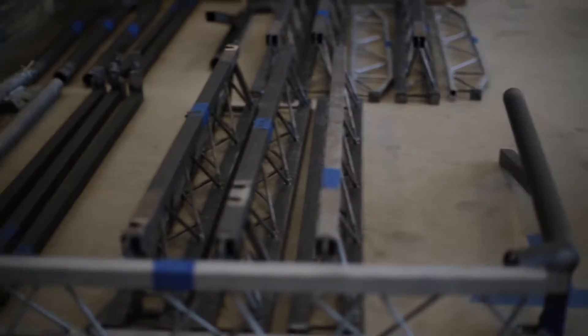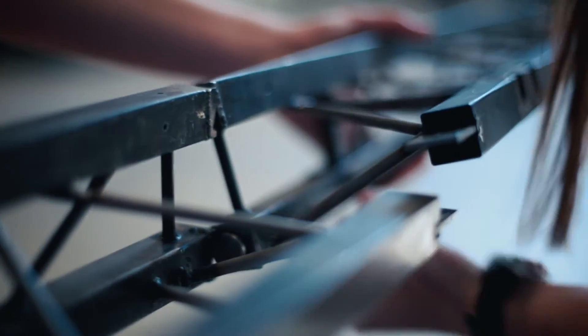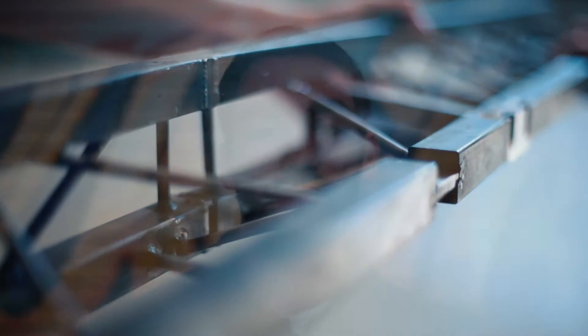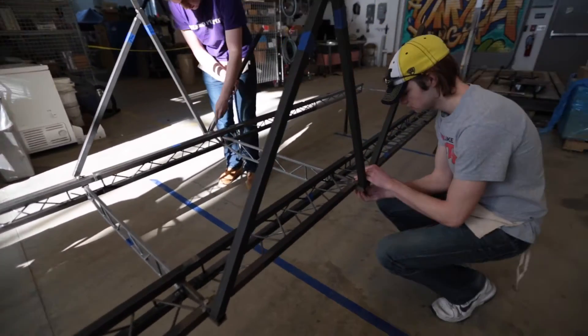We design the bridge in structural software most of first semester, and then we move into the machine shop where we've gotten training and we fabricate most of the bridge entirely ourselves with the different machines available to us. We use the CNC mill to make our connections — mainly T and key connections across our beam for quick assembly for our construction team, along with having high strength for the loads we're going to see. We use sleeve connections on our overtrust for quicker assembly, and those are a lot easier to make on the lathe instead of the CNC.